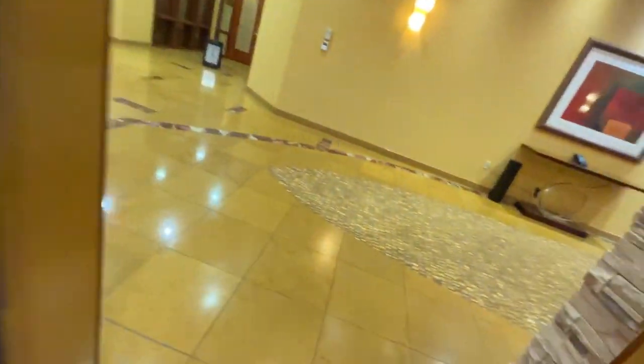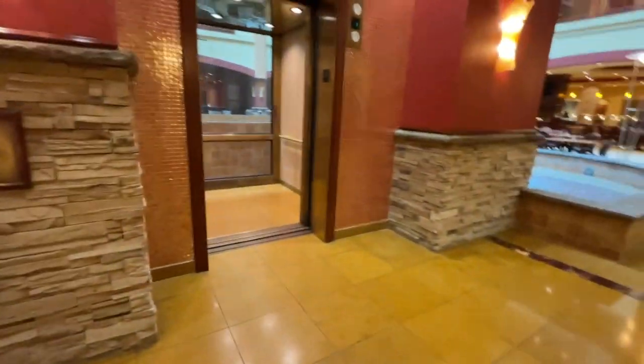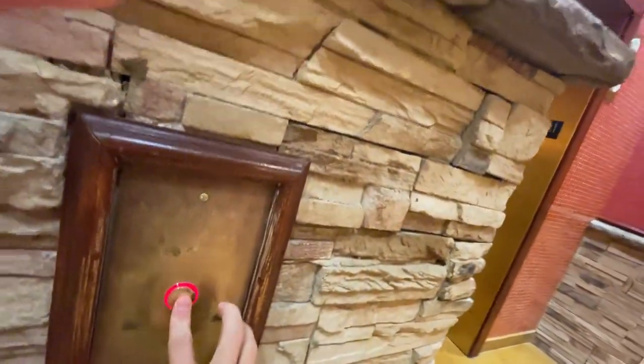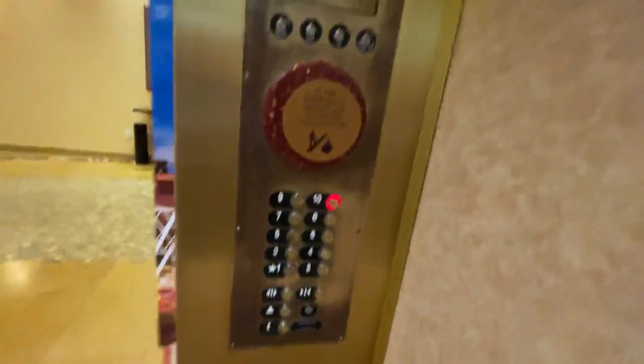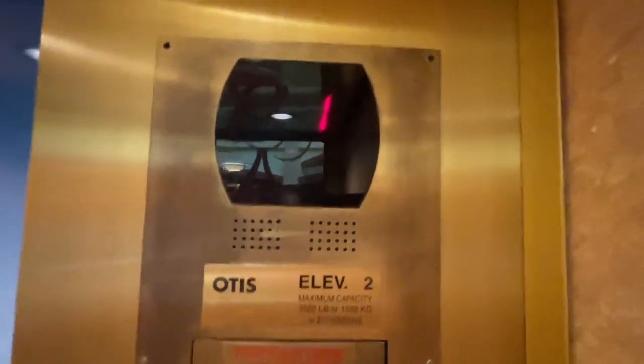We're back down at one. Send this one back up and get a different one. There goes that one. The middle elevator. We're going to watch the numbers going up, and you know it is the same as the other one.